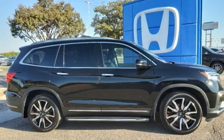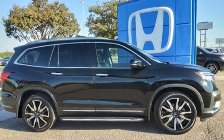Honda has a world-renowned reputation for reliability. Hurry in today for a test drive.